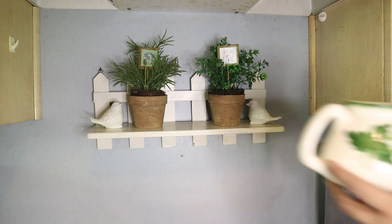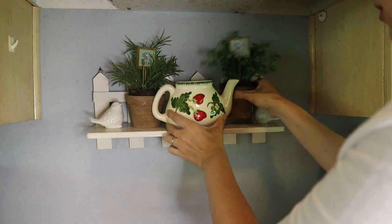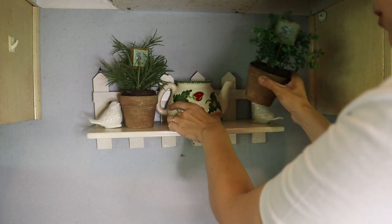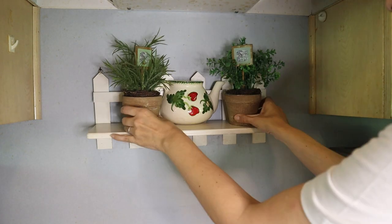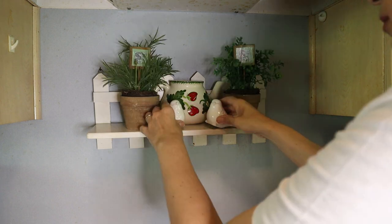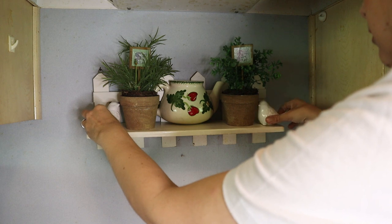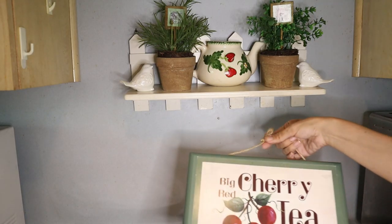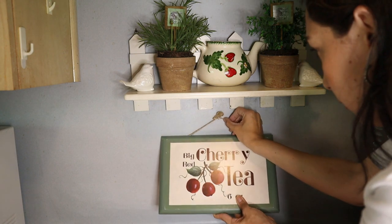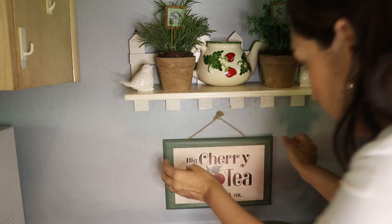This shelf and plants were here when we moved, so I'm keeping them. In the middle I'm putting the teapot planter — I think it looks very cute there. And I think the sign looks great here too — I love this sign and the vintage vibe it has.